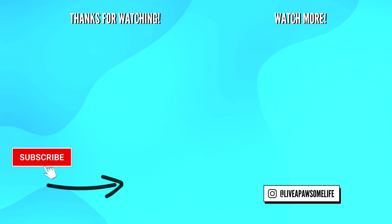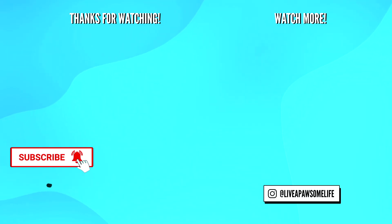Alright, that's it for today, everyone. I will see you in the next video. Bye for now!